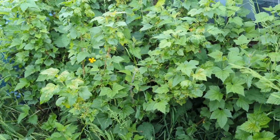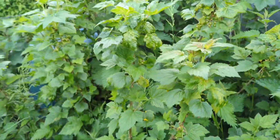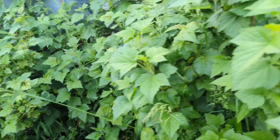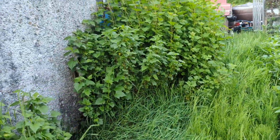I guess I'll know whenever they start changing colour. I would have thought those were blackberries but now that I've got them mixed up I don't know, I'll be able to tell soon.